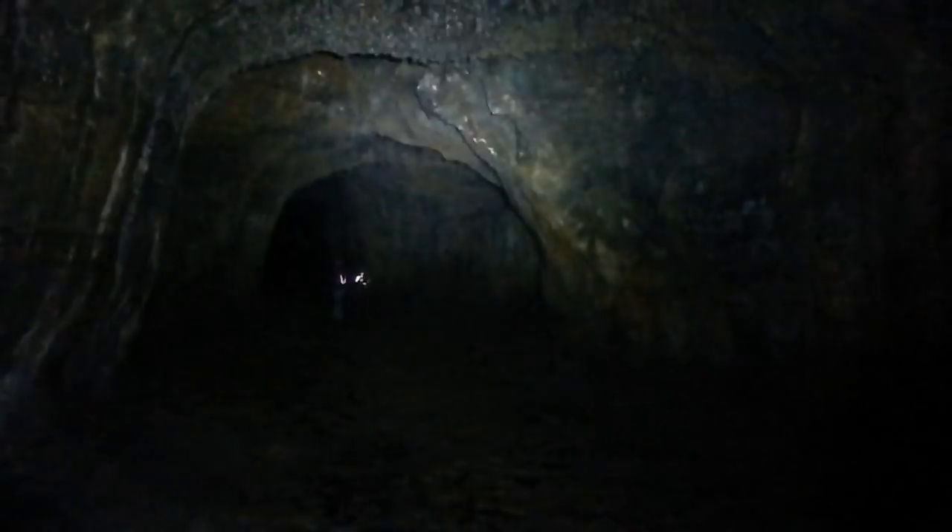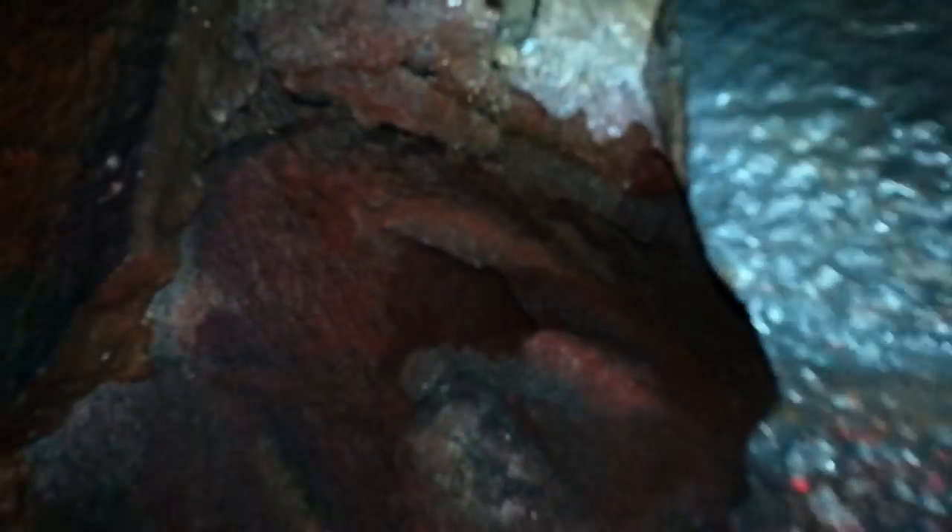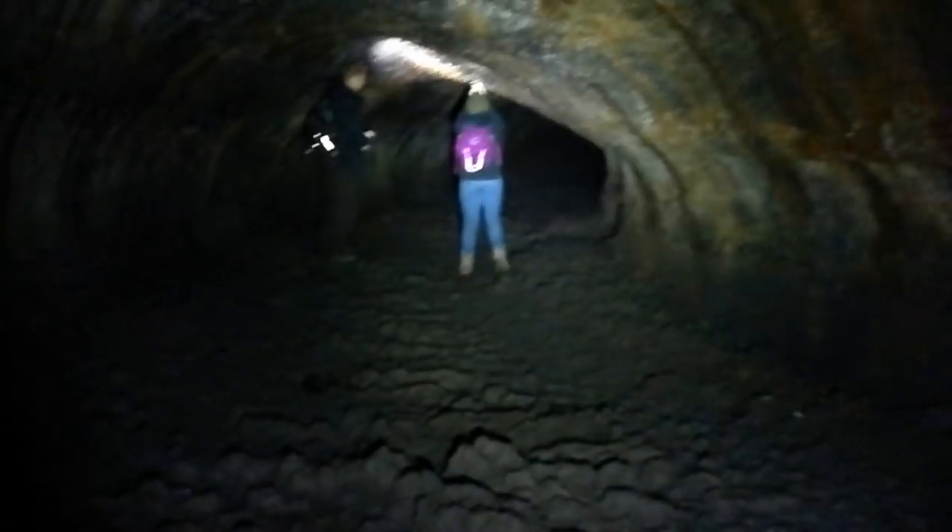Ape Cave is a lava tube located in Gifford National Forest, just to the south of Mount St. Helens in Washington State. Its passageway is the longest continuous lava tube in the continental United States. It's like the entrance to the underground Earth in Contra, where you go to the Underlord. We're going in — oh, it goes way back up. Is this where the Goonies went? The longest lava tube in North America.